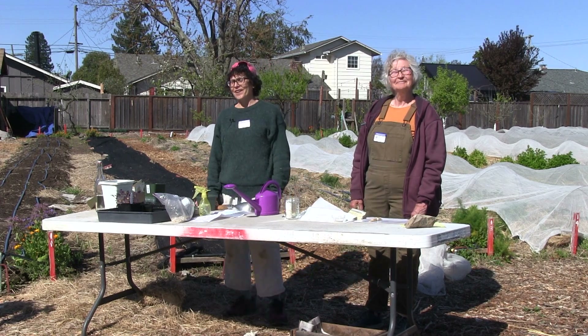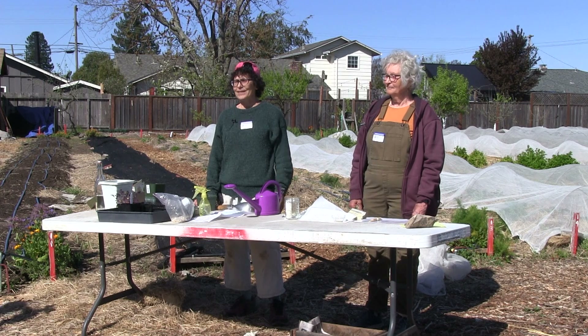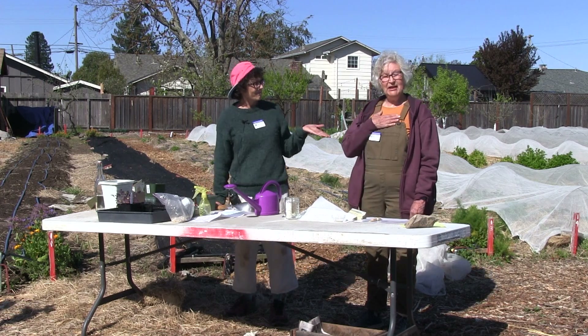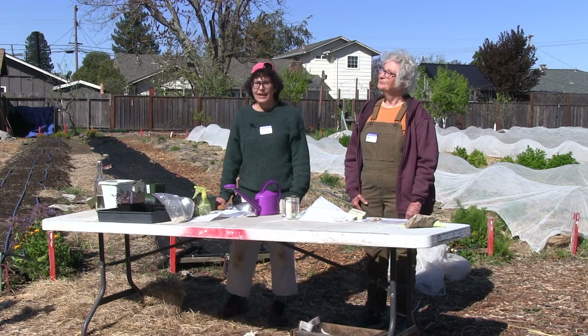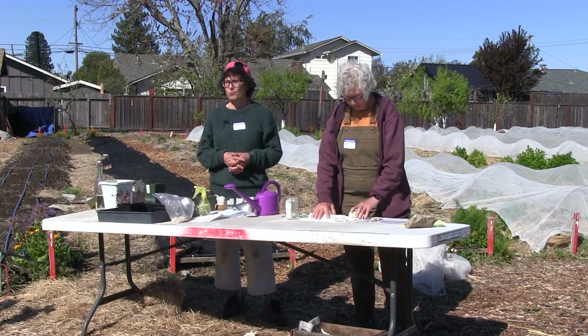Hello, we're here at the Harvest for the Hungry Garden and we're going to talk about seeds and transplants. I'm Leah. I'm Kitty. And we're Master Gardeners. Kitty's going to start by telling you a little bit about why to bother with seeds and then some important preliminaries.